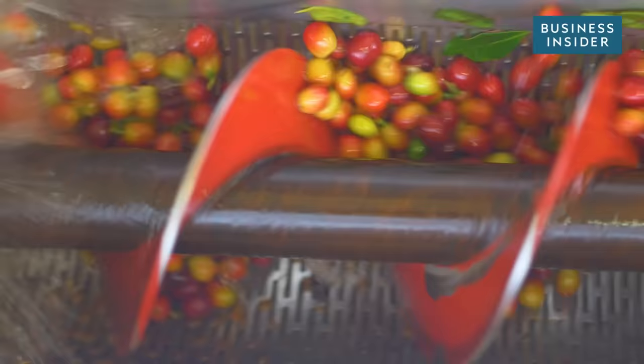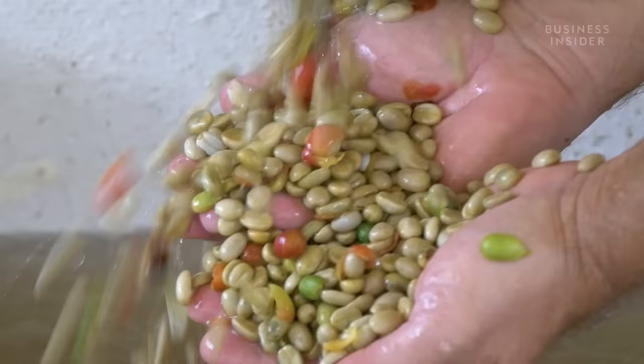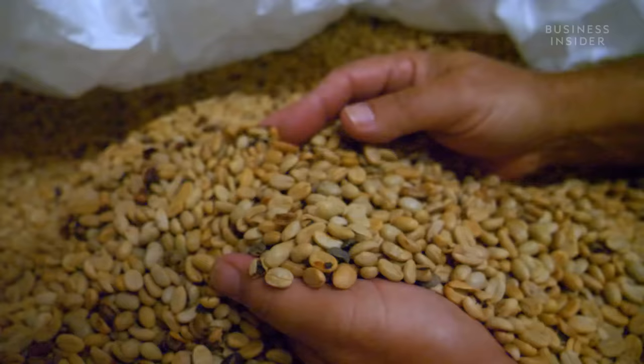Nearly one million pounds of coffee get processed in a typical season at Kau Coffee Mill on the island of Hawaii. But this warehouse is filled with nearly one million dollars worth of Kau grown coffee beans, and they aren't going anywhere.